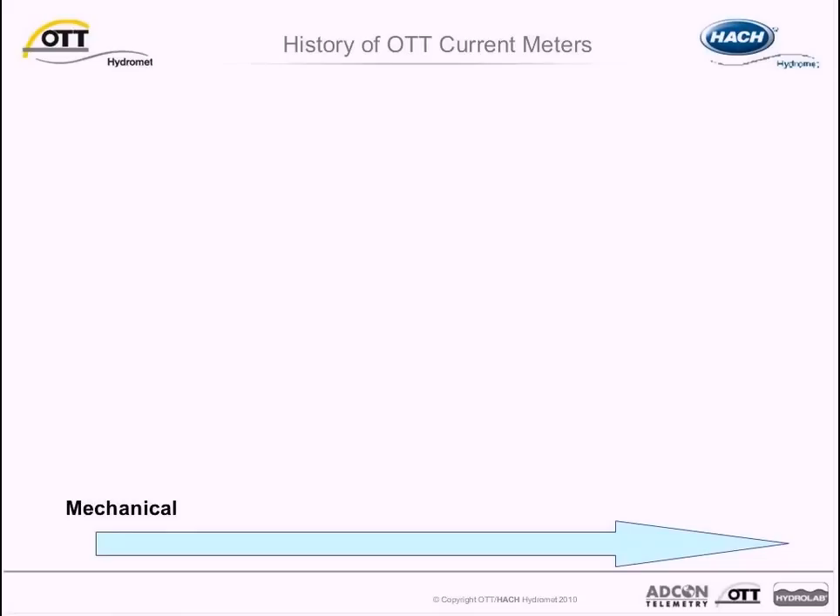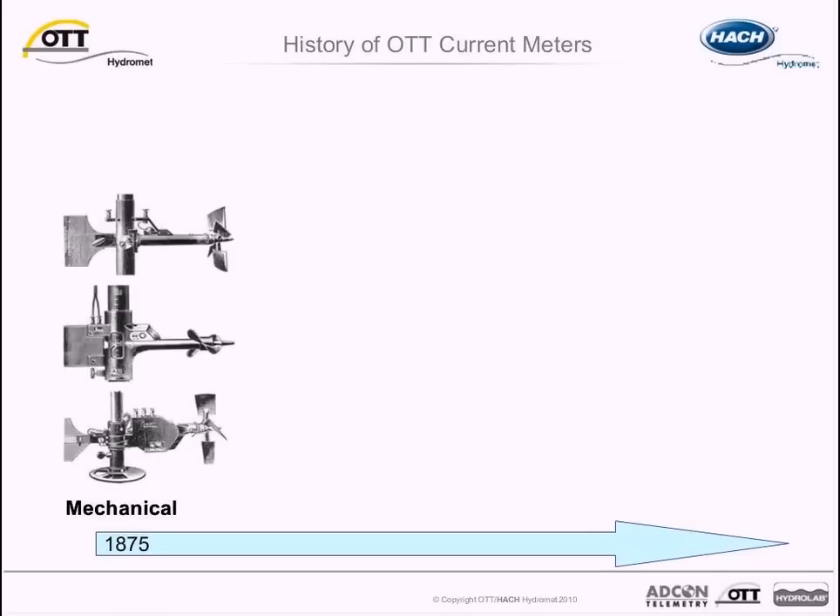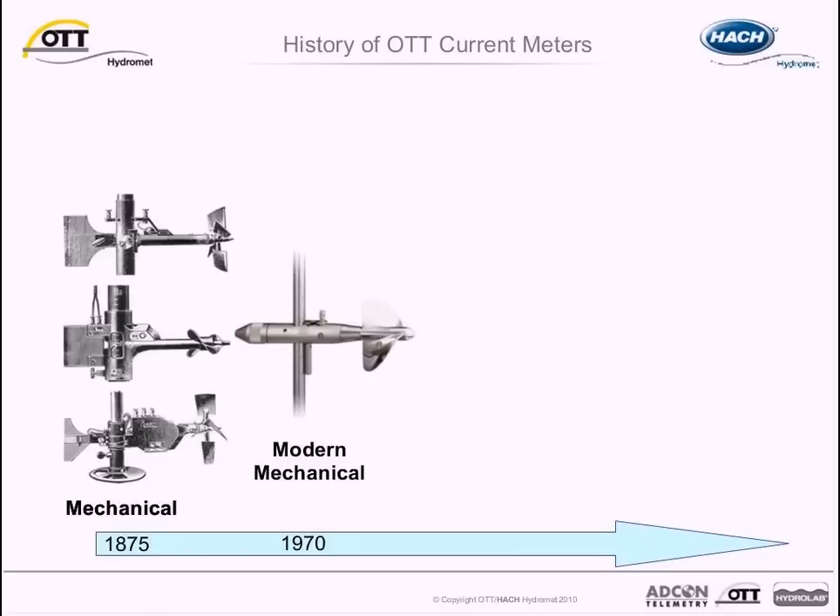OTT Hydrometry was founded in Kempten, Germany in 1873 by Albert Ott as a mathematical mechanical institute. Two years later, OTT produced its first mechanical current meter for measuring in-stream velocities. Soon thereafter, OTT current meters became the industry standard for velocity measurement. By the 1970s, OTT had developed modern mechanical current meters, the C31 and C2.